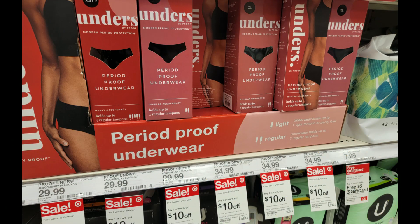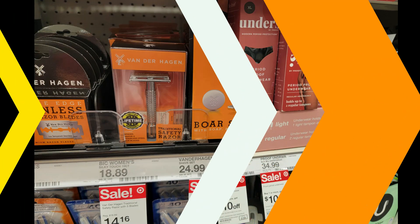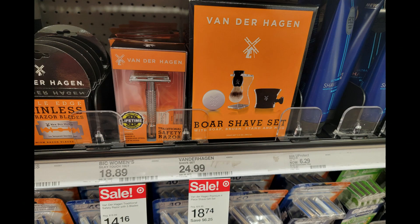The Unders period underwear are all $10 off on sale right now — nothing to clip, it's just a sale price that will ring up $10 cheaper at the register. Tons of the Vanderhagen men's shaving products are 25% off online for pickup orders or in store. Some of these products would make really great Father's Day gifts, and some of these sets look really nice, so it's definitely a good time to take advantage of these sale prices.